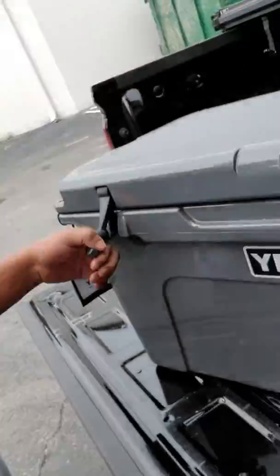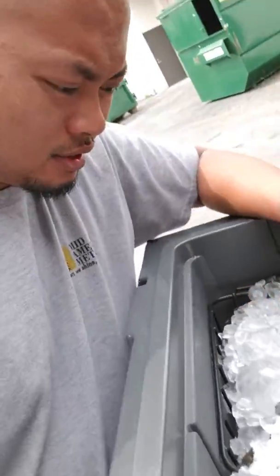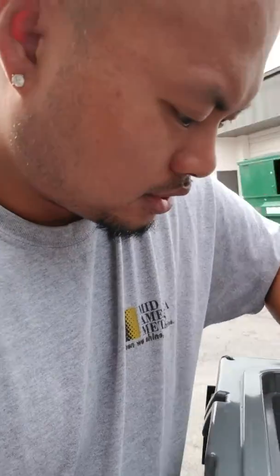I wanted to do a review on the Yeti cooler and the Yeti ice pack. It's been 2 days and I am amazed — I put the ice in there 2 days ago.